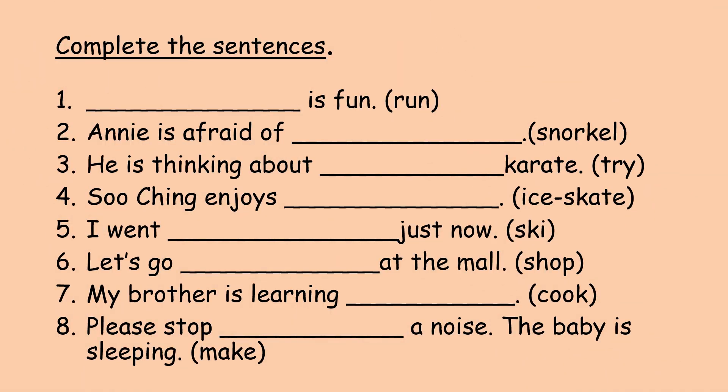Well, here is an exercise for you. Do it in your exercise book and you may pause the video to copy the sentences.